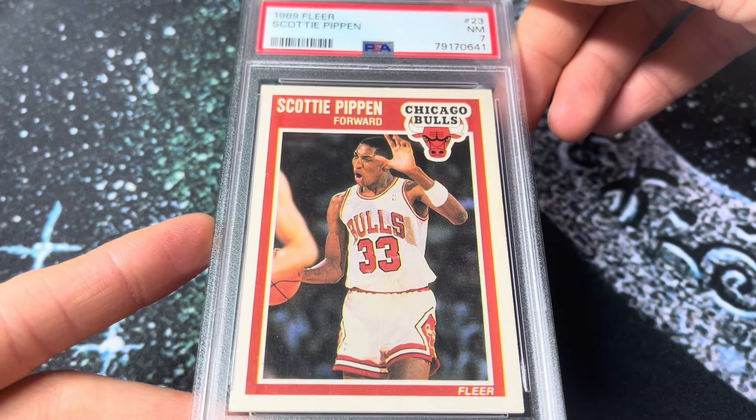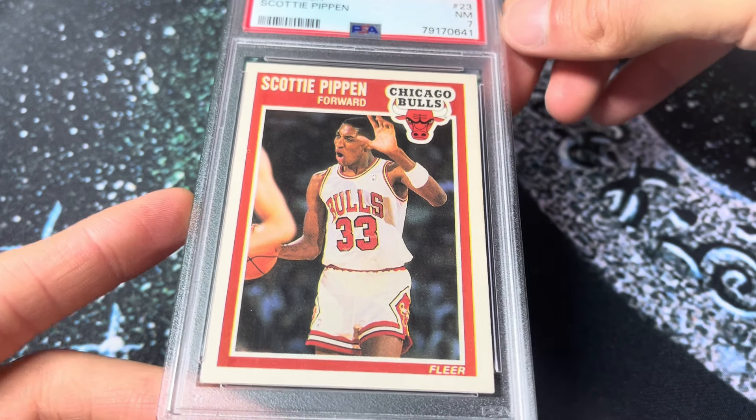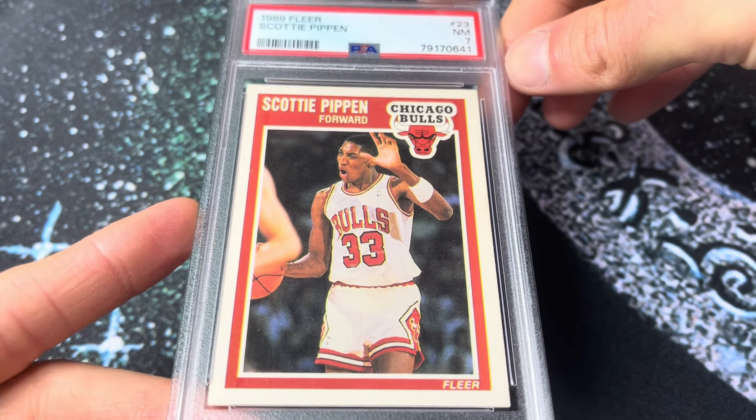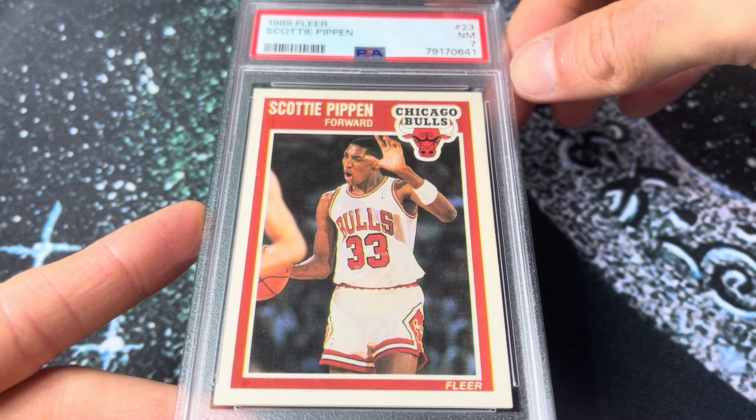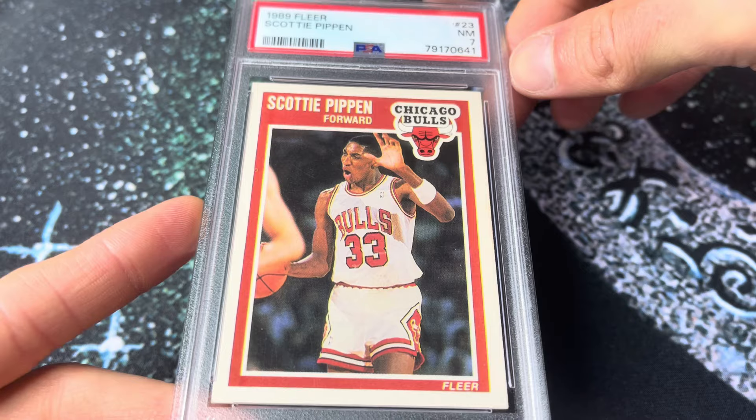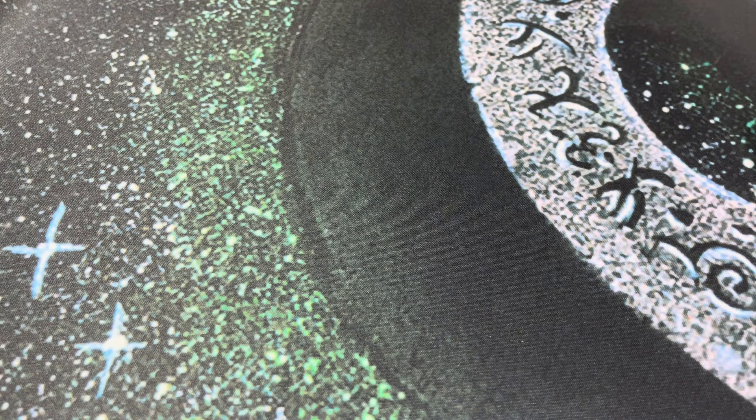Scotty Pippen was my favorite basketball player as a kid. Obviously I was a big Bulls fan. Everybody loved Jordan, of course, but I always liked Scotty. I just thought he was super cool and really appreciated him watching him play. PSA 7 on the Pippen there.